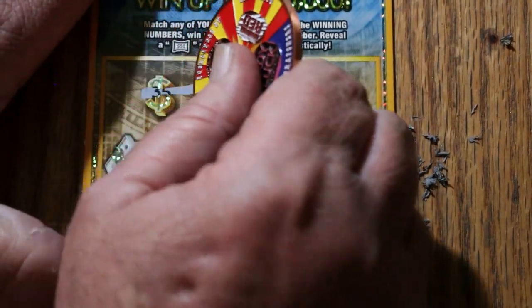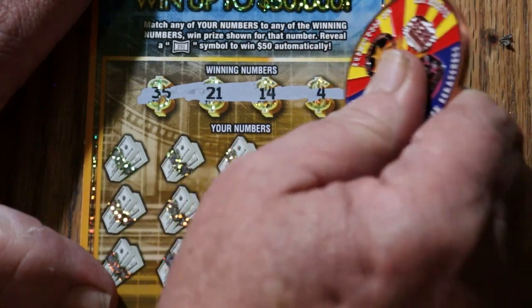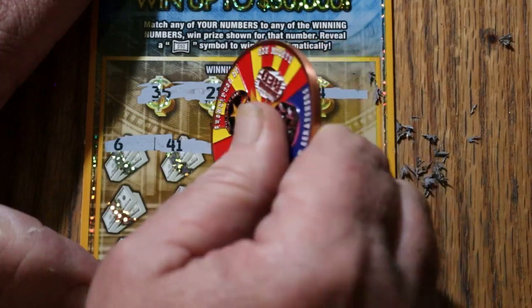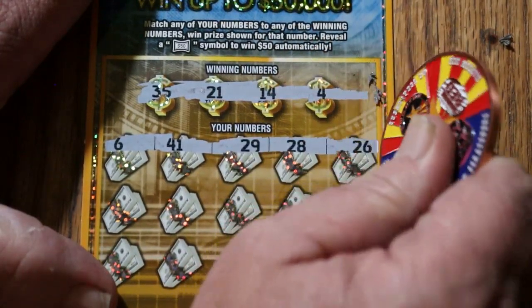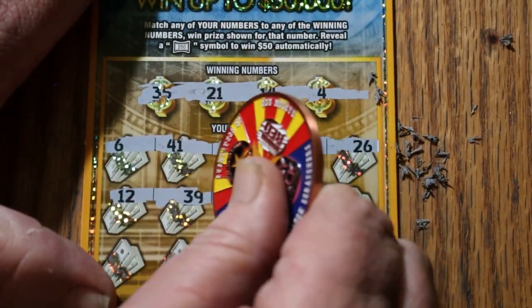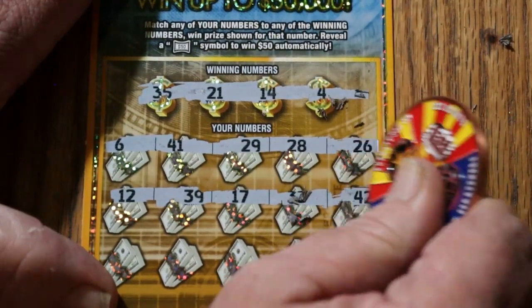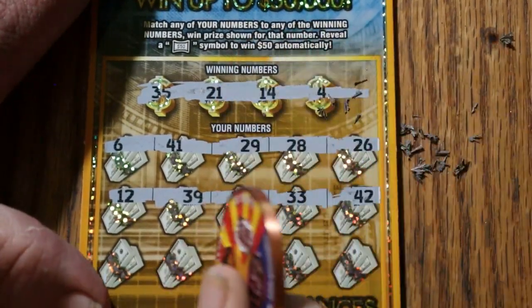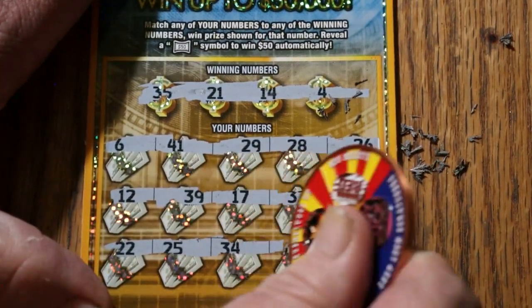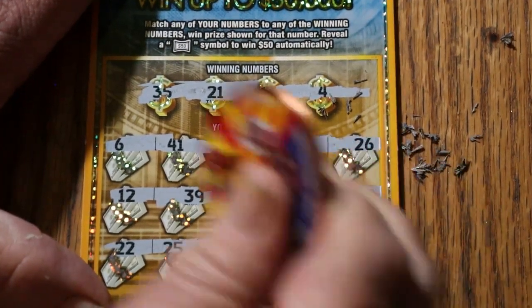Ticket number four. 35, 21, 14, and 4. 6, 41, 29, 28, and 26. 12, 39, 17, 33, and 42. 22, 25, 34, 45, and 27. Nothing.